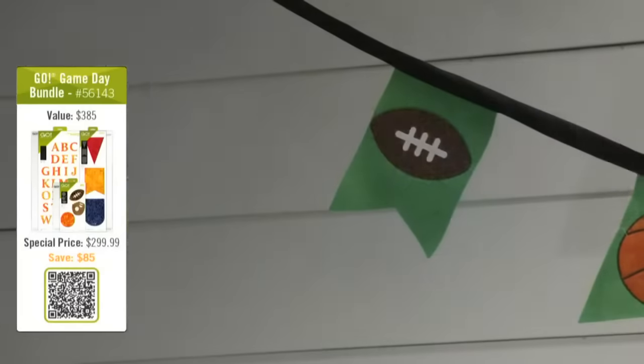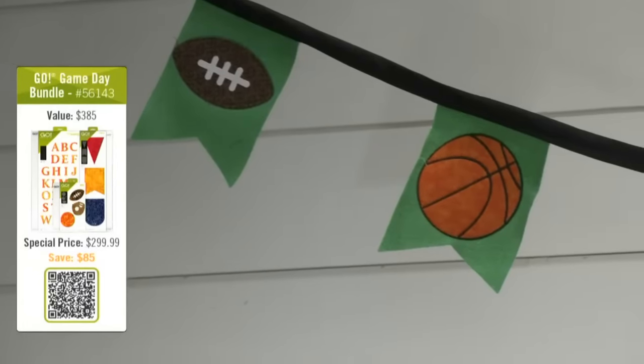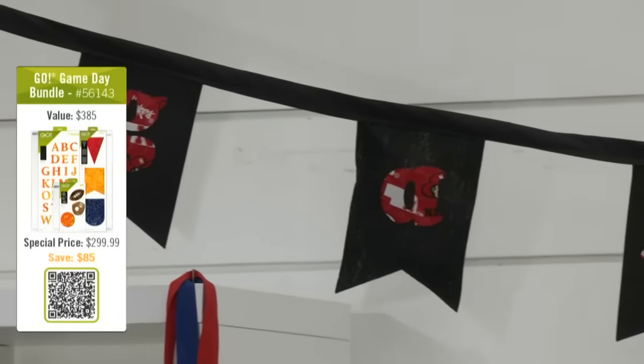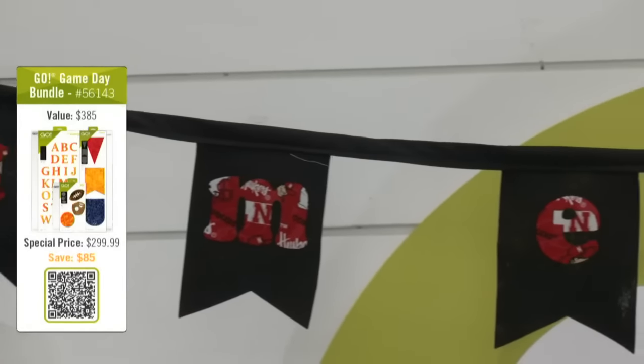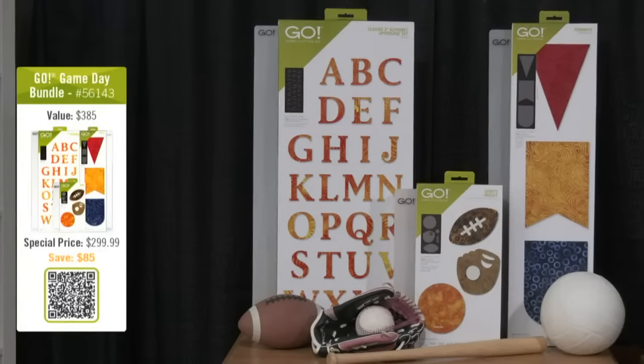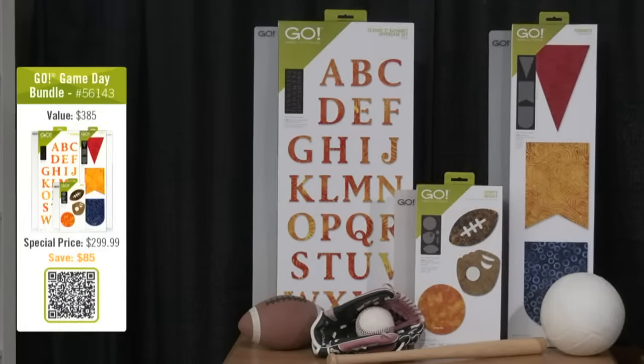The second deal is the Go Game Day Bundle. This bundle has the Go Sports Medley Die, the Go Pennants Die, the Go Classic 2-inch alphabet uppercase set, and three mats — the 6x24, 10x24, and 6x12. We've got a great banner overhead that we made with these dies. You could make it for any sport, any team colors — so many possibilities. This bundle is a $385 value, but today you'll get it for only $299.99, saving you over $85. And because it's over $150, it ships free in the contiguous U.S.